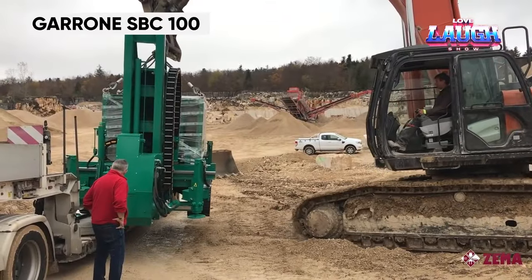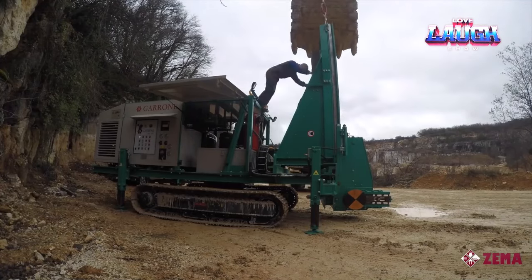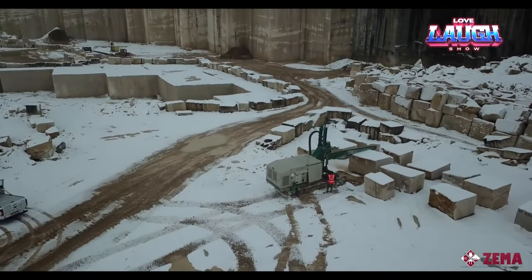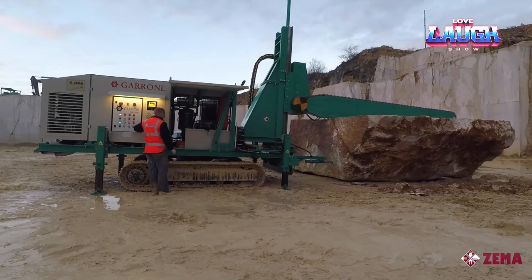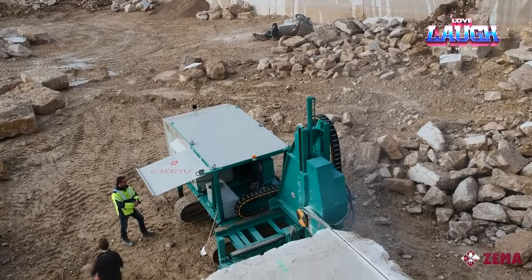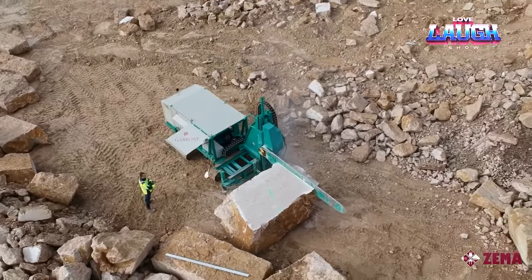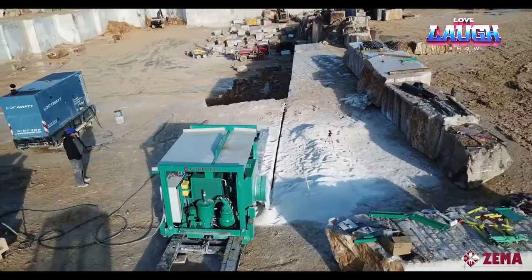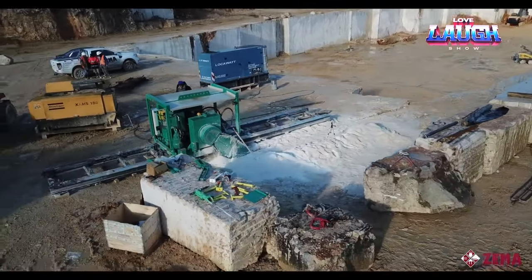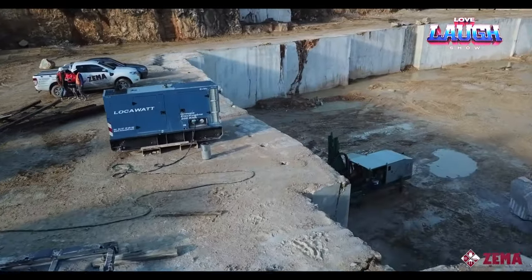Meet the game changer in stone-cutting technology, the Garon SBC 100 — an Italian stone-cutting machine that's transforming the way we mine hard rocks like granite and marble. While it may be the more time-consuming method, its results speak for themselves, delivering the highest quality outcomes in the industry. The SBC 100 employs a diamond wire saw to slice through stone with remarkable precision and accuracy, producing a flawlessly smooth finish with minimal imperfections and enabling the production of large volumes of cut stone within a short time frame.